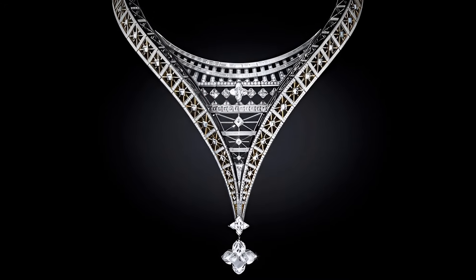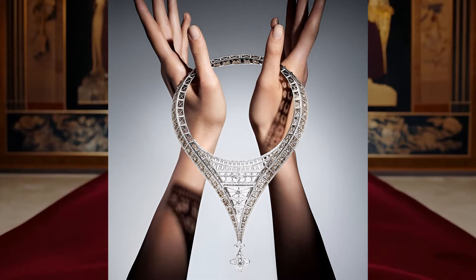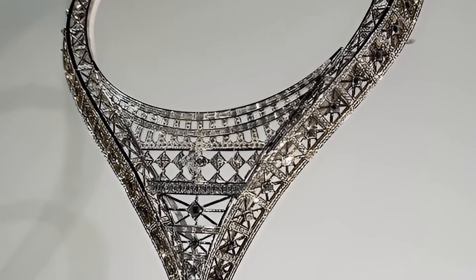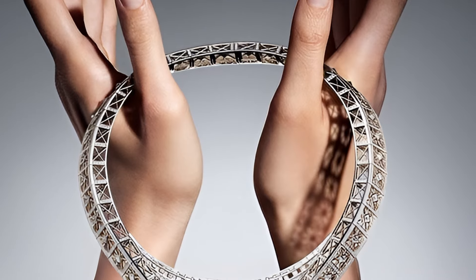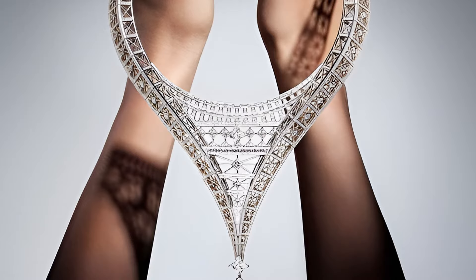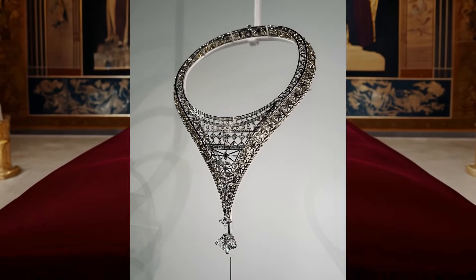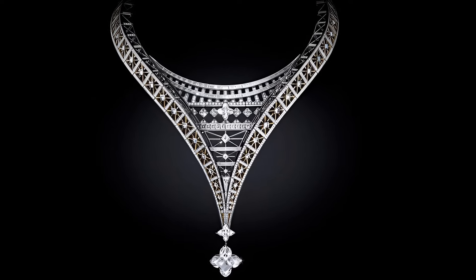The Victoire necklace from the Awakened Hands Awakened Minds collection by Louis Vuitton is the embodiment of an artistic interpretation of one of the most famous French landmarks. This decoration is based on the Eiffel Tower, conveying its unique and intricate movement through an inverted perspective. In the centre of the necklace is an exceptional 15.16 carat diamond cut in the shape of a monogram flower — one of the largest ever presented in the collections of Louis Vuitton fine jewellery. The Victoire necklace is an example of Louis Vuitton's bold and creative approach to jewellery, combining architectural inspiration and sophisticated execution.